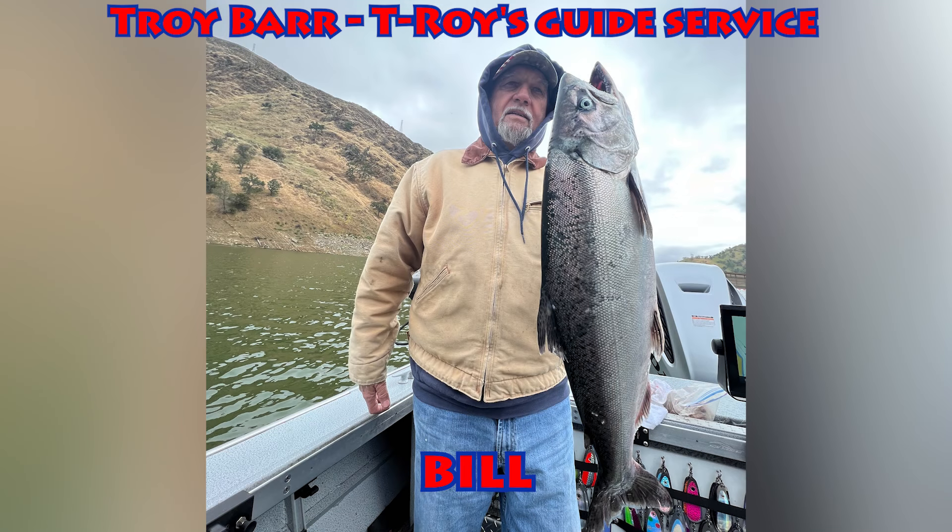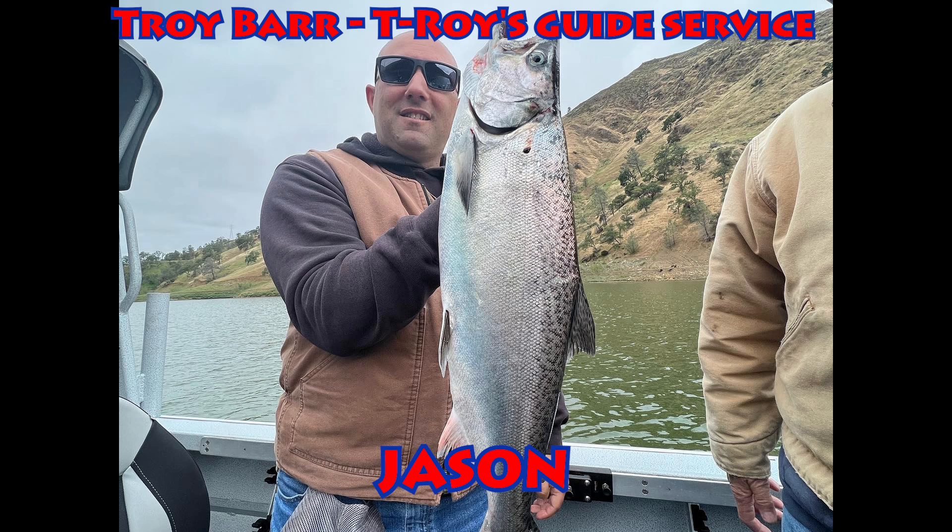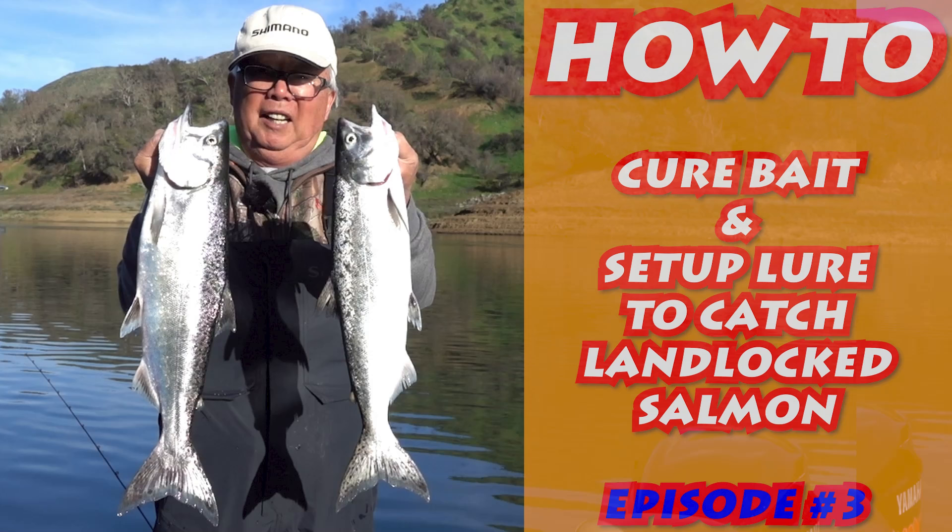Guide Troy Barr is up at Berryessa catching landlocked kings. They've moved up a little bit — the lake never turned over but he's catching them at around 45 to 55 feet. He had one close to seven pounds the other day, and all the fish are in that four to six pound grade, catching anywhere from five to eight fish a day. When they're that deep you want to troll for them — use about a five or six inch dodger and a pearl hoochie. Check my videos on how I cure the bait and add a little strip of anchovy or herring. You can go out there and catch them right now.